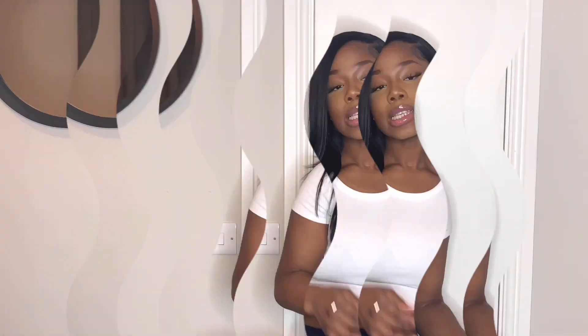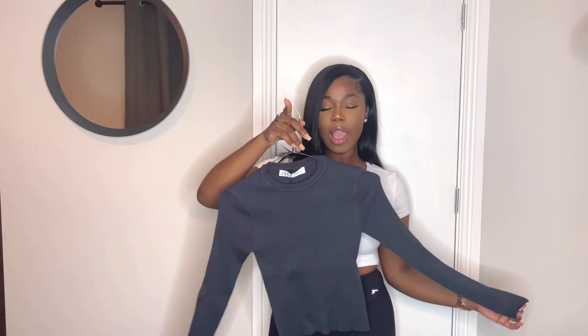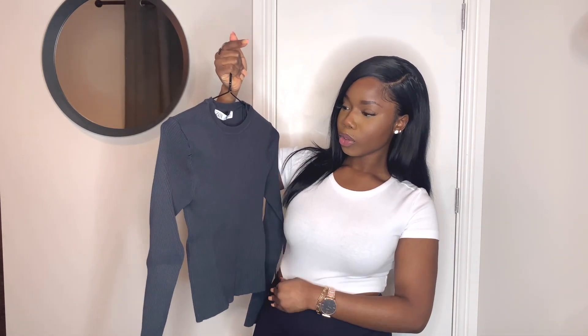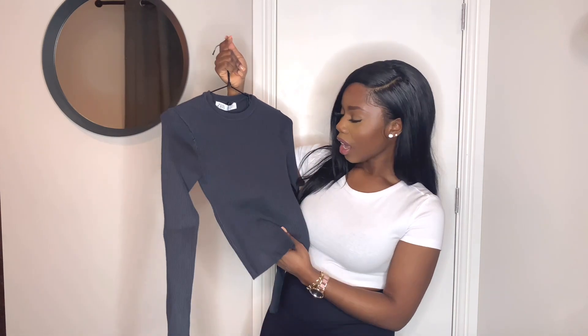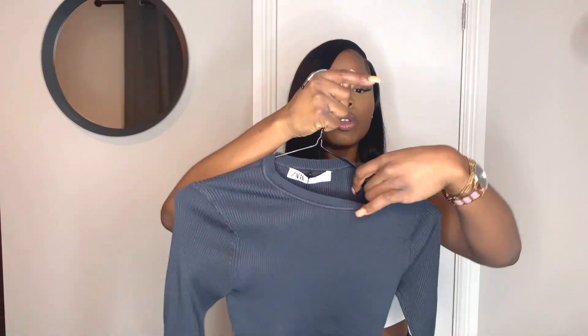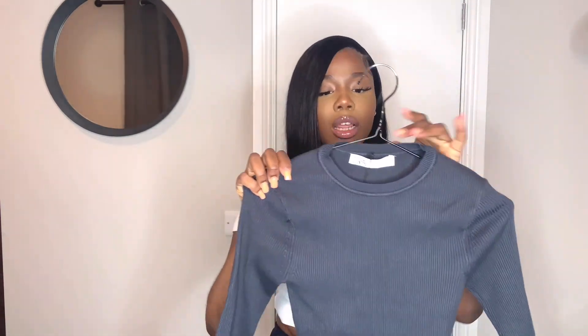The first thing I'm gonna show you guys is this gorgeous top from Zara. It's this blue — dark blue-gray color — and it's actually ripped, I don't know if you can see that. It also has shoulder pads inside but they're not too thick, so that's fine. I got this in a small.